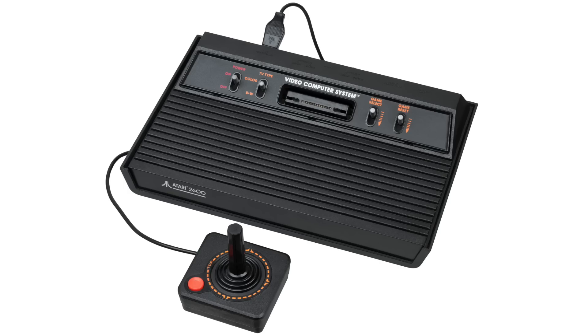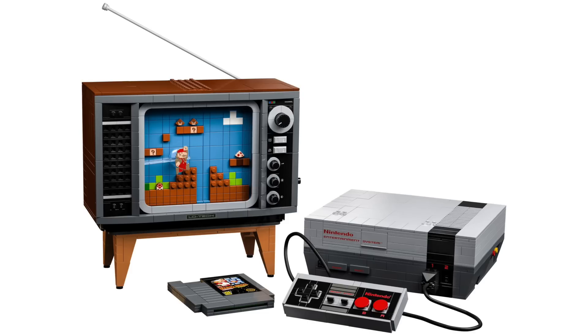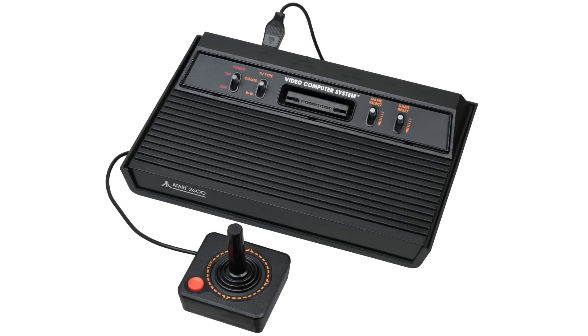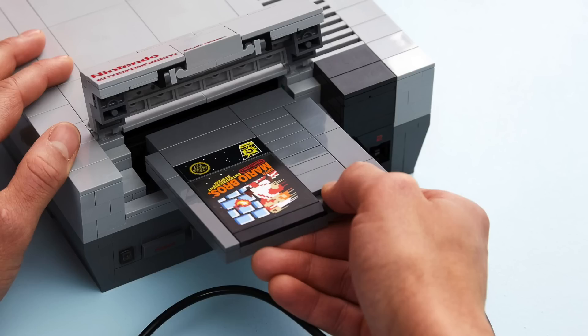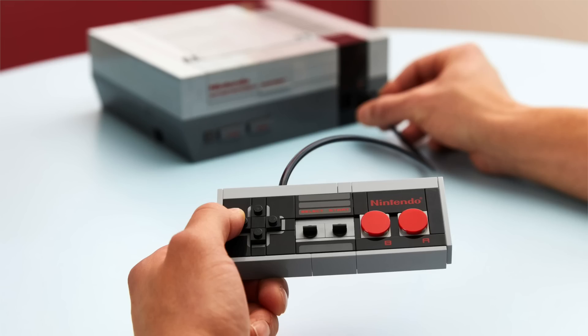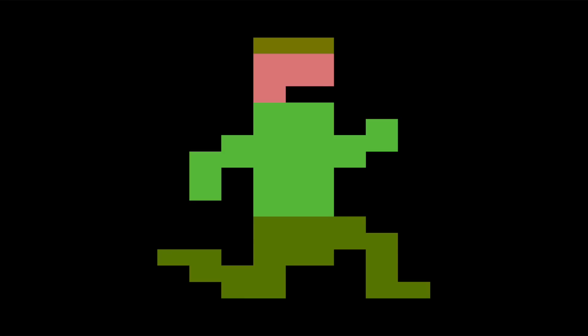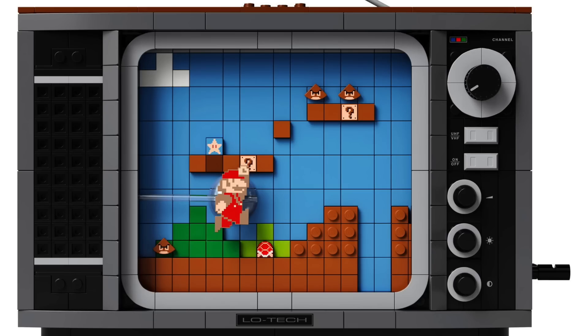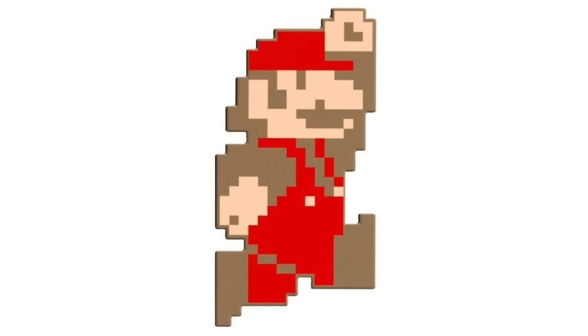Thanks to Promobricks, it looks like we'll be getting an Atari 2600 set for the 50th anniversary. This is the second retro console after the Nintendo Entertainment System, though this one doesn't sound like it'll feature a TV. The main build will be the console with two controllers, plus a brick-built cartridge of the classic Atari game Pitfall. The console will open up, and you can use the controller to swing the main character Harry over a pit of crocodiles — different from how Mario worked, though we might get another figure.